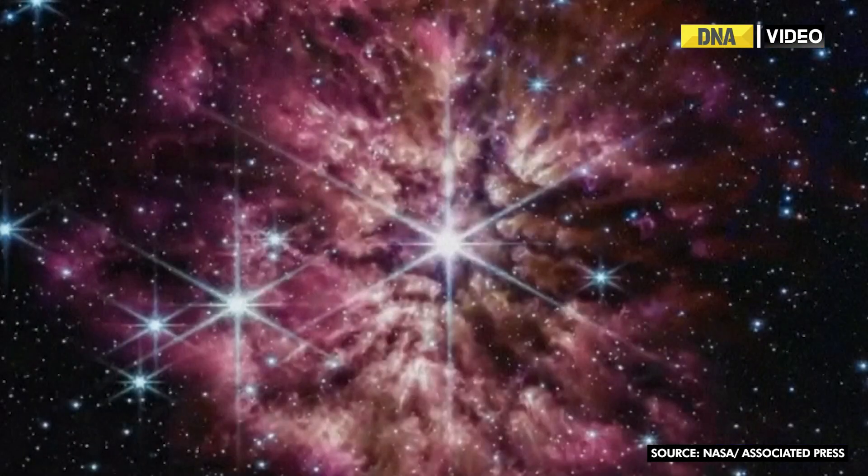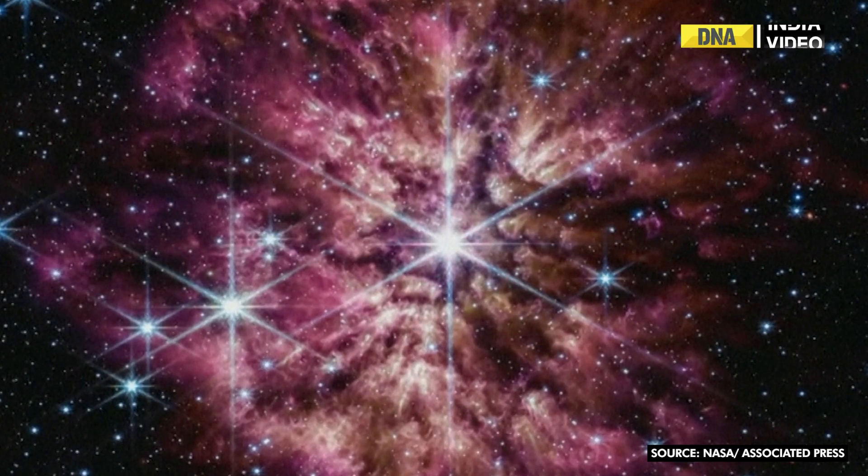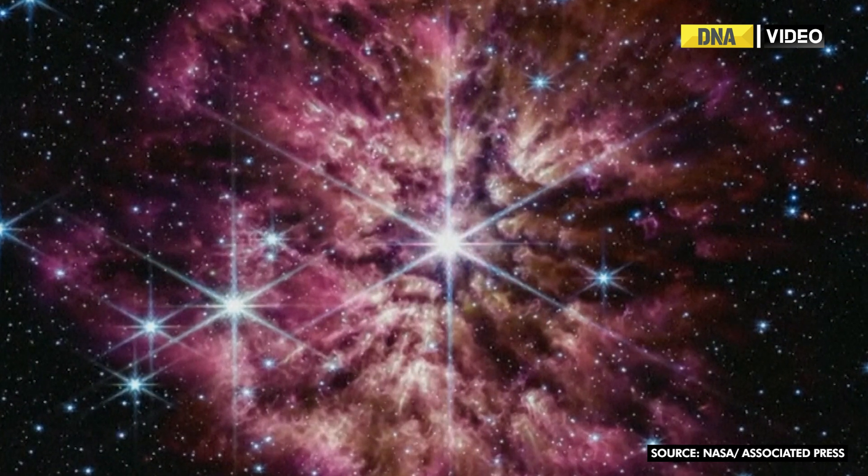Here up on the screen is the newest image that's come out from NASA's James Webb Space Telescope — the beautiful Wolf-Rayet star.